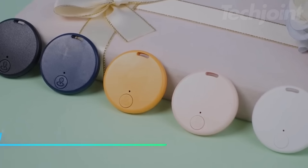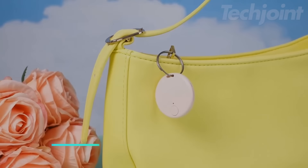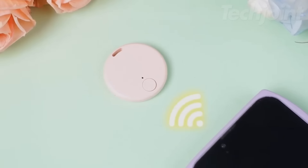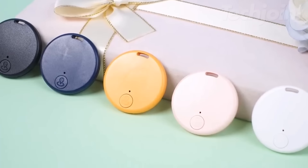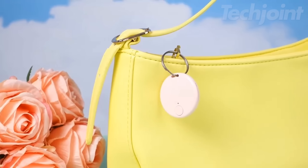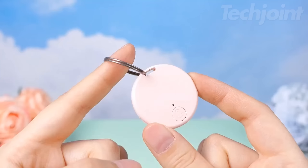Never lose your essentials again with this mini smart tracker. Whether it's your keys, wallet, phone, or even your pet, this key finder has you covered. Using app control, it helps you quickly locate items with ease. It's compact, lightweight, and perfect for keeping track of things like luggage or pet collars. The built-in anti-loss alarm ensures you're never caught without your valuables.